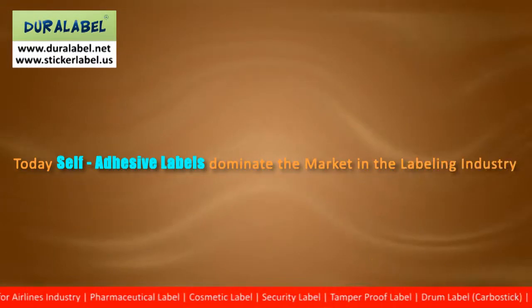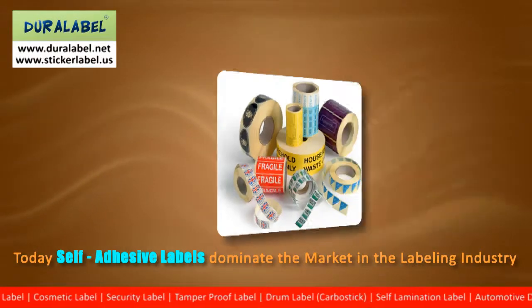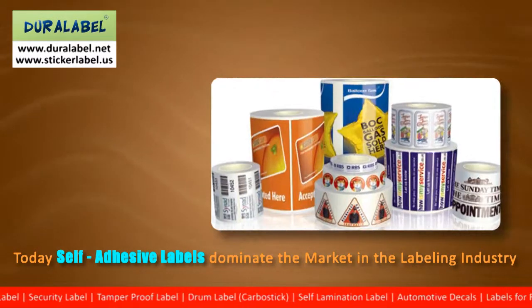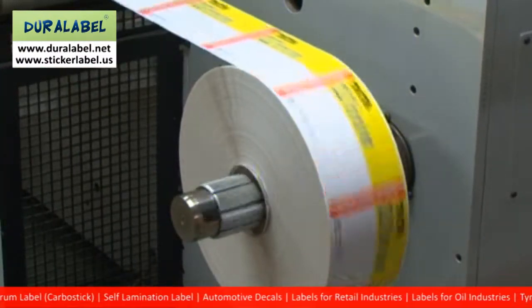Today, self-adhesive labels dominate the market. And depending on your application, you have to choose the correct label. When choosing a self-adhesive label, you have to consider three key factors.